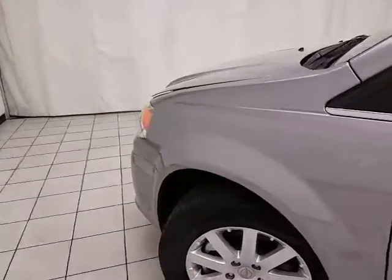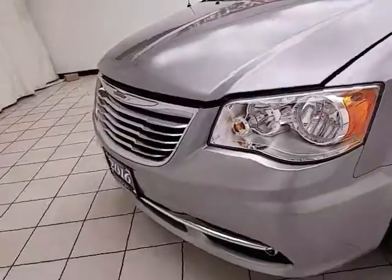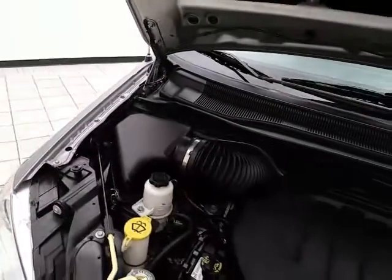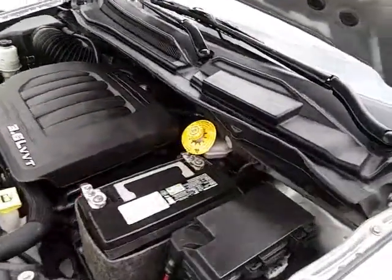Under the hood, this Town & Country has the award-winning 3.6-liter Pentastar V6, 283 horsepower, and it's just as clean under the hood as the rest of the van. Fluid points are marked in yellow for a quick glance at anything you want to check on your own.